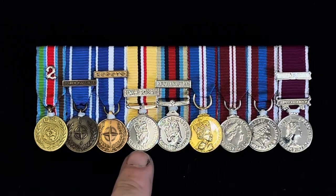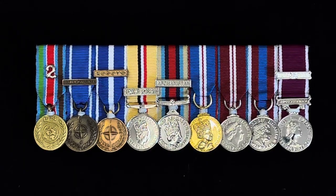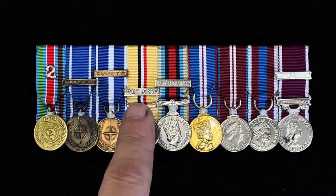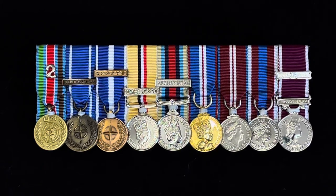Next to the NATO Kosovo medal we've got the Iraq medal from 2004. It's got a clasp on it — this is the Optelic medal, so it's Optelic 1. To be awarded the Optelic medal you have to do 30 days continuous or accumulated service. After Optelic 1, the clasp comes off the medal, so Optelic 2 onwards it's just the medal with no date clasp.